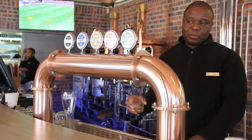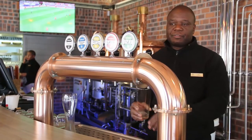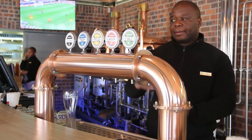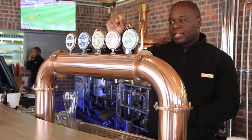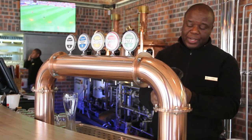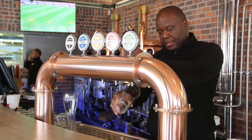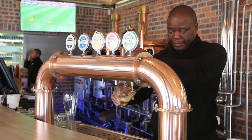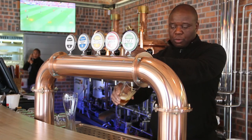Our lager is the most popular beer here at Tuk Tuk Microbrewery, followed by the pale ale, then the Dunco, the weiss, and the seasonal pale ale. The one I'm pouring right now is the lager — it has a golden amber color, an Oktoberfest-style beer.